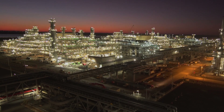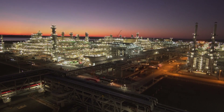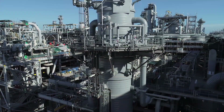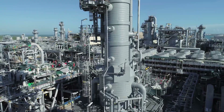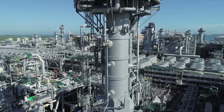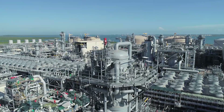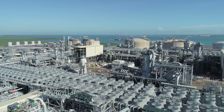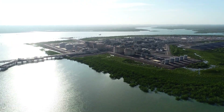JKC was committed to safely delivering the ICTHUS project onshore LNG facilities. This achievement would not have been possible without the coordinated efforts of the three joint venture partners of JKC, the cooperation of our subcontractors, and the support of the operator, INPEX. From Bladen Point to the world.